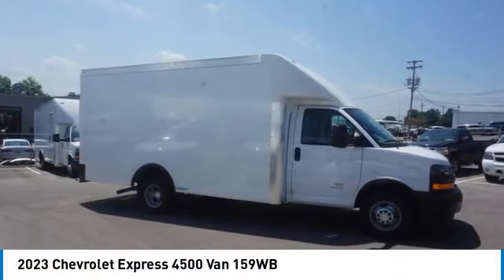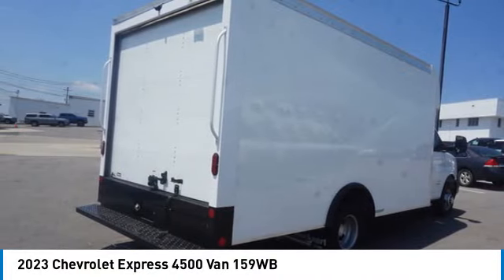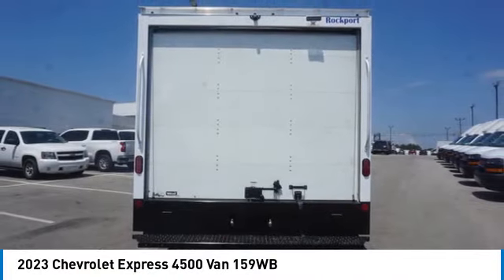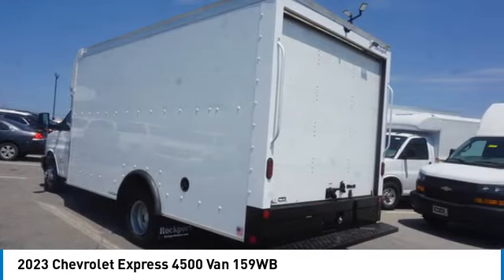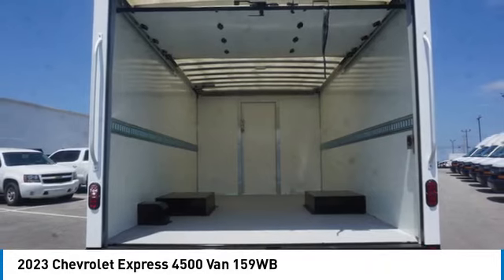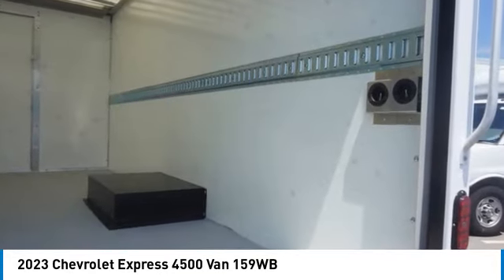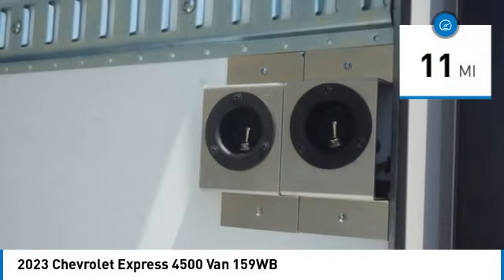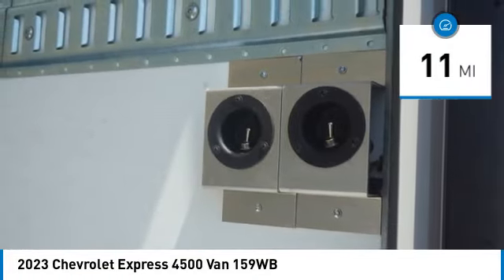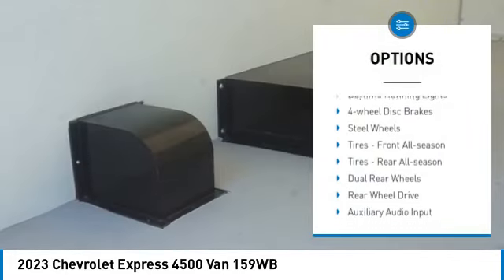You are going to love the 2023 Express. The Express offers massive spaciousness, style, safety, and a surprising amount of optional features, with enhanced towing and hauling capabilities. The Express is built to get the job done and is priced below $55,000. This vehicle has less than 100 miles.